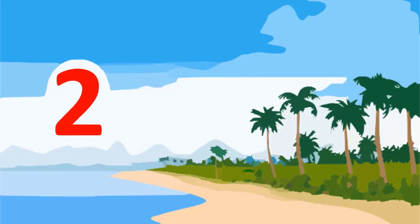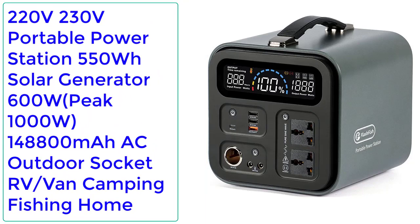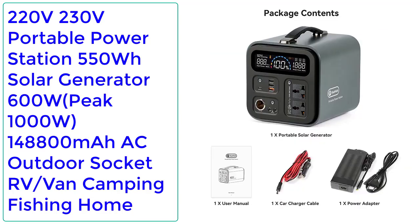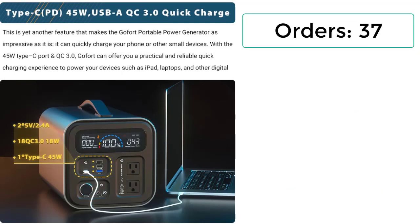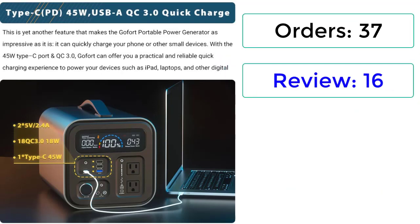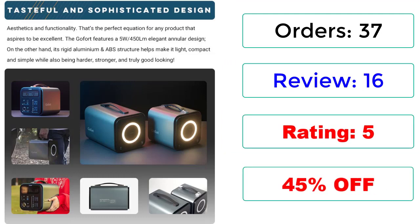Number 2: 220V/230V Portable Power Station — 550Wh Solar Generator, 600W, Peak 1000W, 148,800mAh, AC Outdoor Socket, RV, Van, Camping, Fishing, Home. Orders: 37. Reviews: 16. Rating: 5. 45% Off.